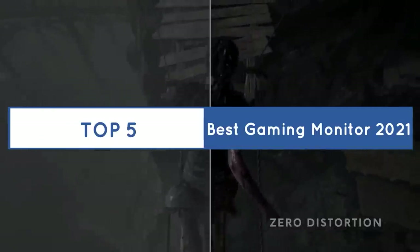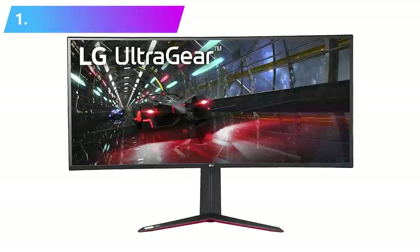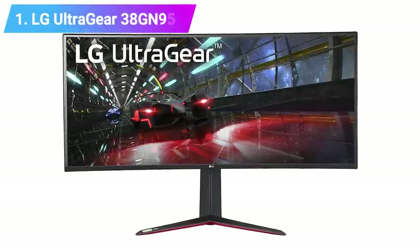Let's get started with the list of the best gaming monitors of 2021. Number one: LG UltraGear 38GN950.